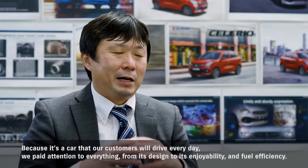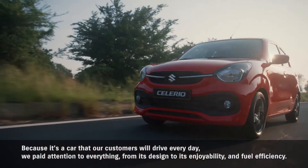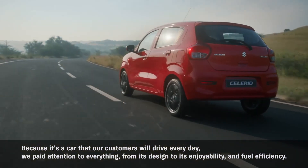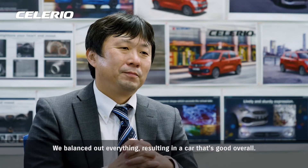Because it's a car that our customers will drive every day, we paid attention to everything — from its design to its enjoyability and fuel efficiency. We balanced out everything, resulting in a car that's good overall.